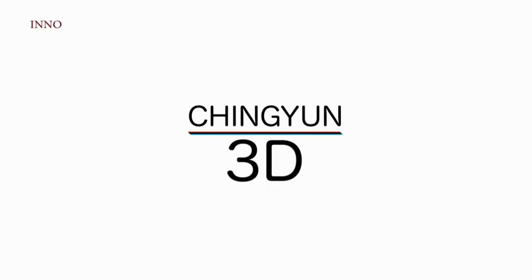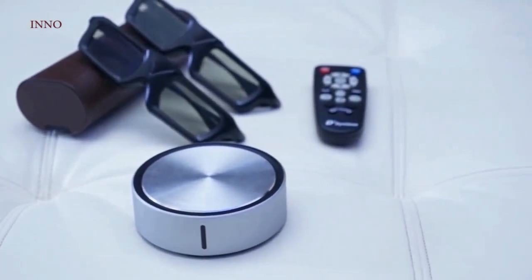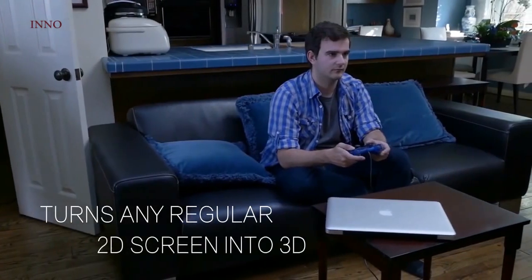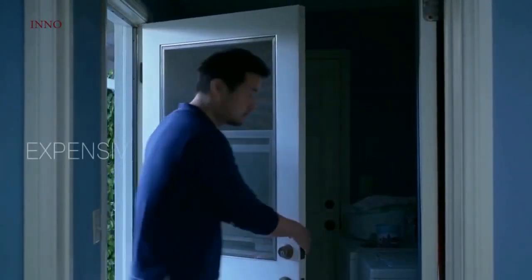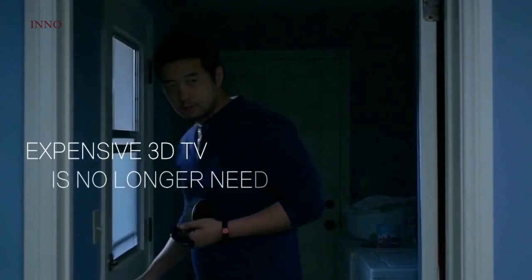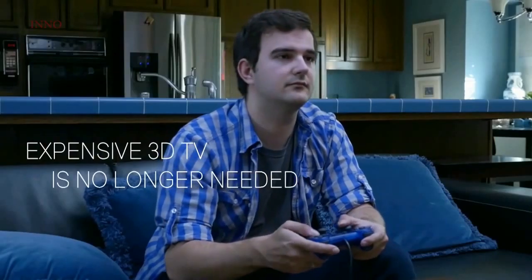Introducing Qingyun 3D Technology — the simple way to get 3D images on any screen. TV shows, movies, or even video games can now be converted to 3D in seconds. With Qingyun 3D, the first 3D image converter box on the market, there's no need to buy an expensive 3D TV or 3D projector.